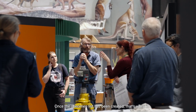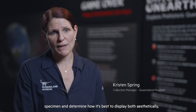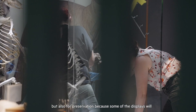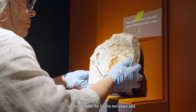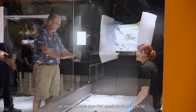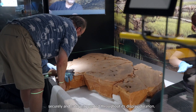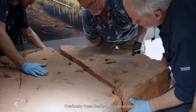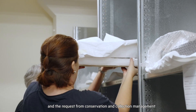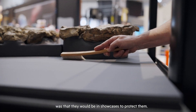Once the specimen list has been created, that's when it gets very exciting, because we have to look at each specimen and determine how it's best to display — both aesthetically but also for preservation — because some of our displays will be on the floor for five to ten years and we need to make sure that specimen is going to be securely and safely supported throughout its display duration. Previously these fossils and original objects were shown on open display, and the request from conservation and collection management was that they would be in showcases to protect them.